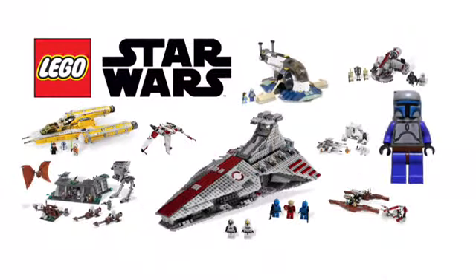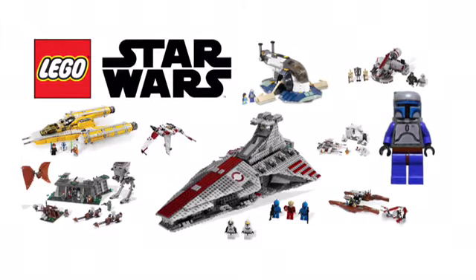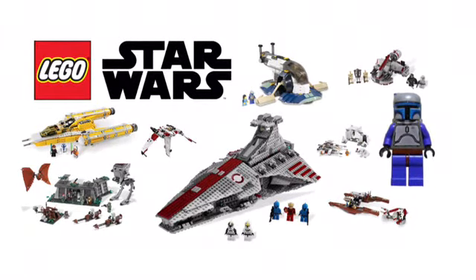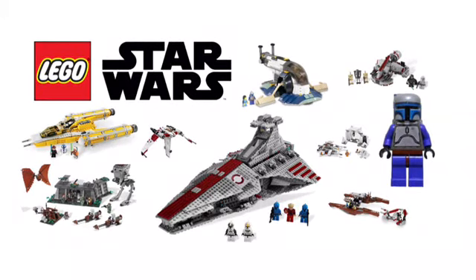Alright guys, that's pretty much it. Those are all the sets that I think LEGO should remake. These are sets that are typically a decade or older since the last time they were released. Some of the old models look alright, but most of them I think LEGO could really do them justice and improve them. These are just sets that I personally would like to see remade. Thanks, bye.